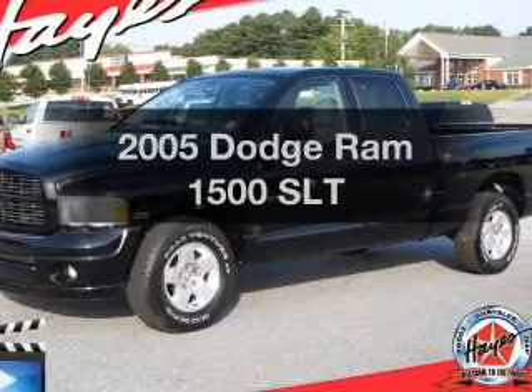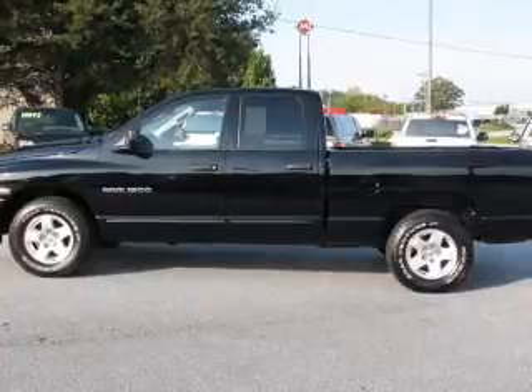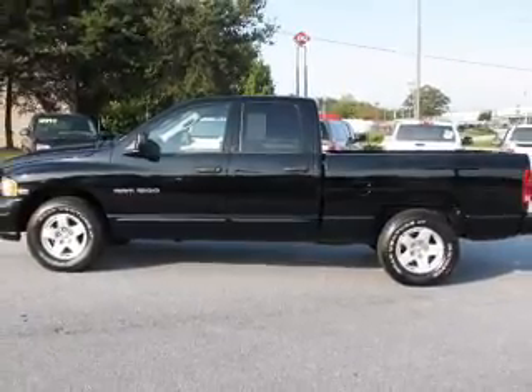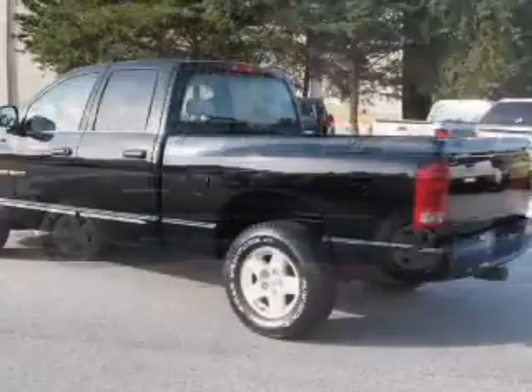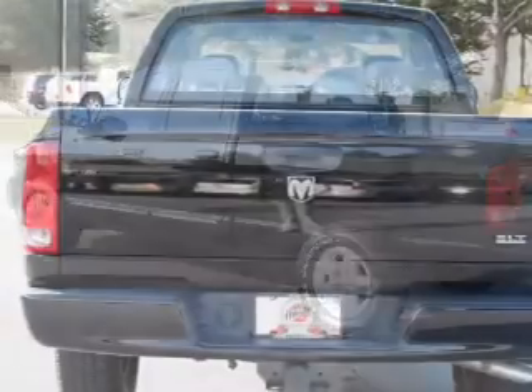If you're looking for a first-rate auto, this one could be yours today. The powertrain includes rear-wheel drive with a powerful 8-cylinder engine that responds smoothly to its automatic transmission. The anti-lock braking system will help deliver you safely to your destination.